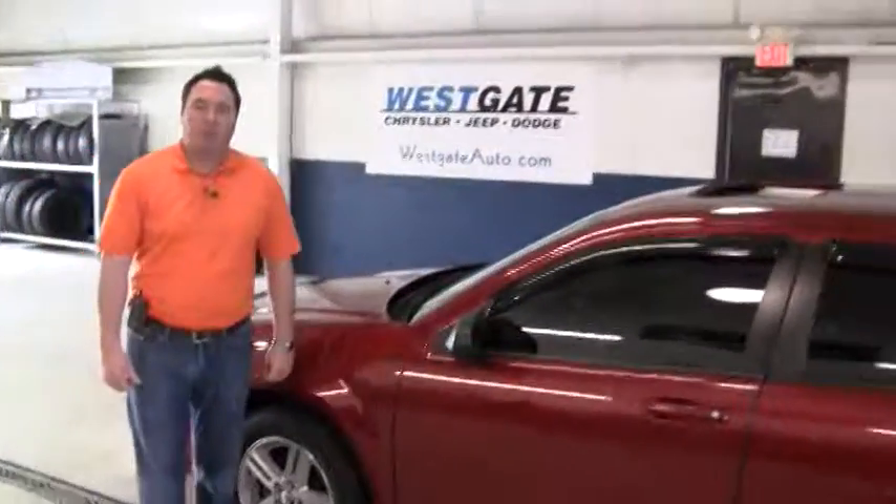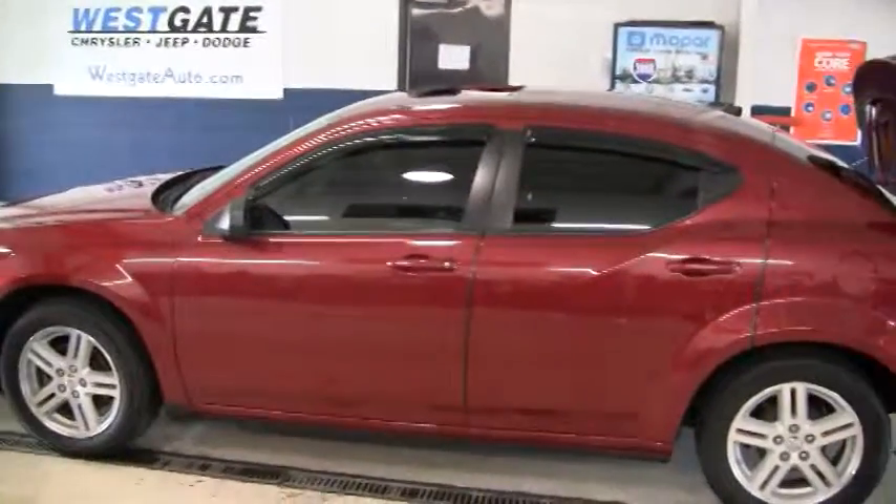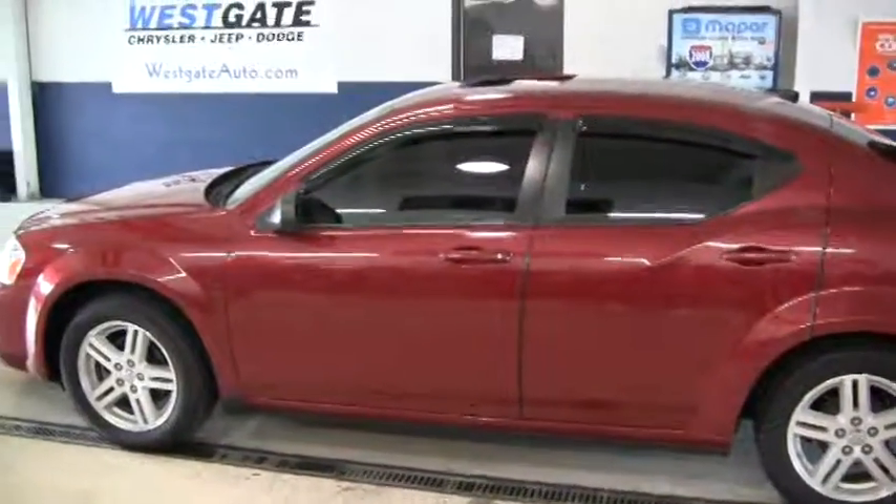I hope this video walk around is showing you how nice this Avenger is, and I want to personally invite you to come out and take a look at it. If you would like to see any of the other new or pre-owned inventory, please find us at westgateauto.com, where it pays to do your homework.